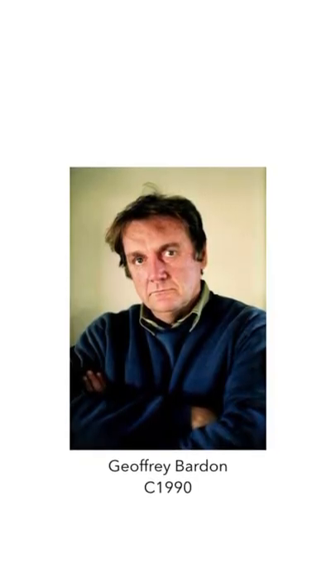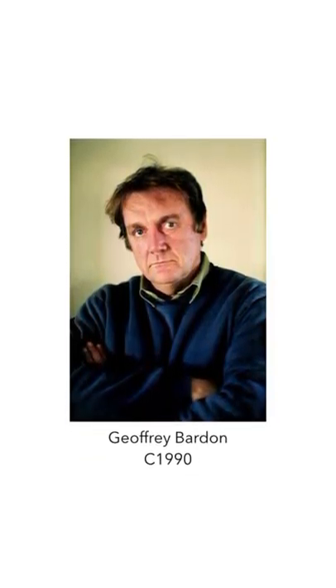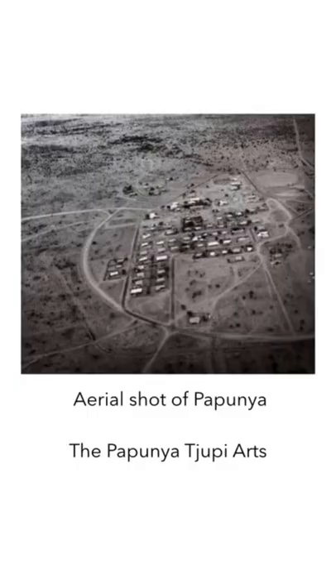So what makes this town so recognisable in the art world? Meet Geoffrey Barden, a schoolteacher from Sydney that helped create one of the biggest art movements to come out of the Northern Territory, and cultural shifts regarding Aboriginal art and tradition. Geoffrey Barden started working at the Papunya Primary School in 1971, when he started encouraging children to paint traditional Aboriginal paintings for their school project.